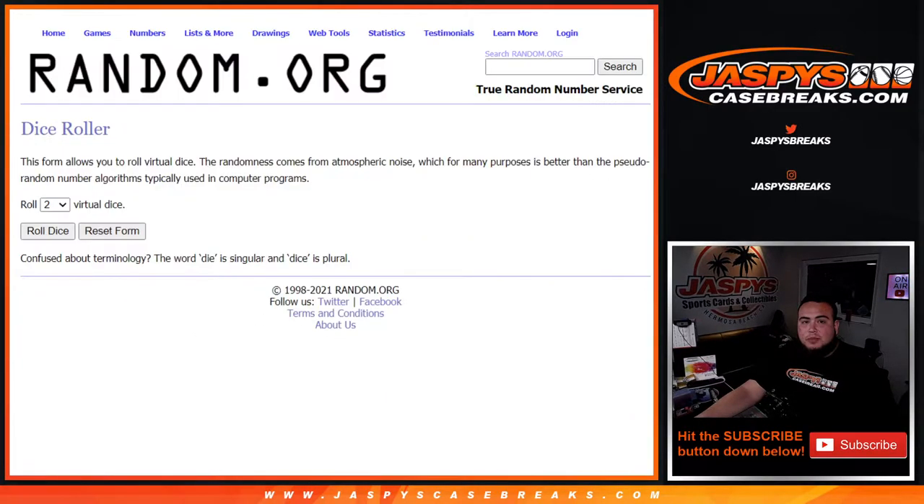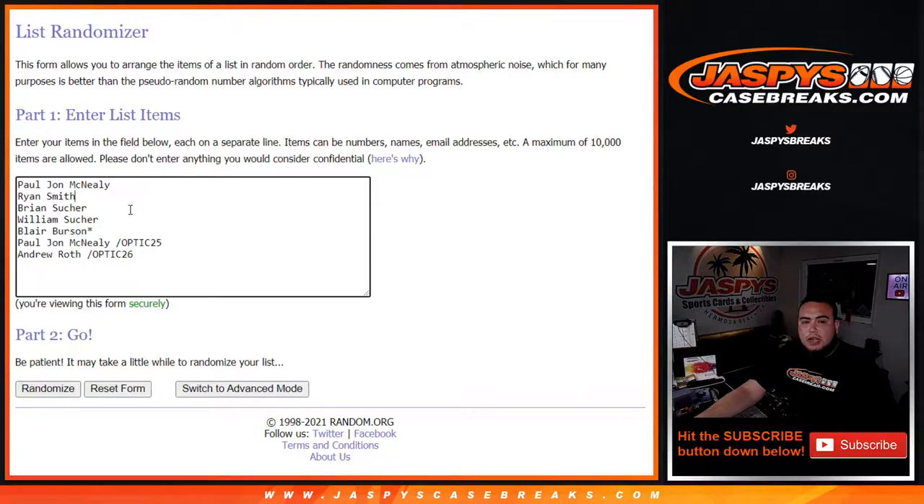So here are the customer names: PJ, Ryan, Brian, William, Blair bought these straight up, and Blair got last ball mojo. PJ won a spot in Optic 25, and Andrew just won a spot in Optic 26.